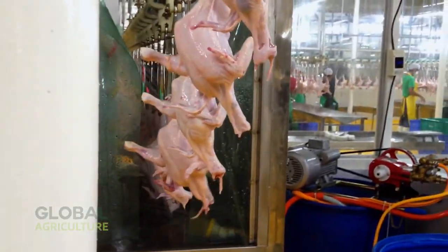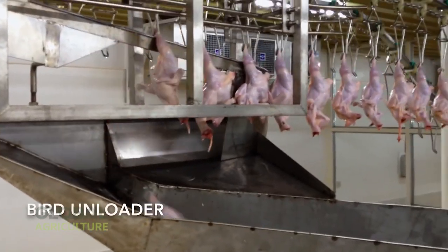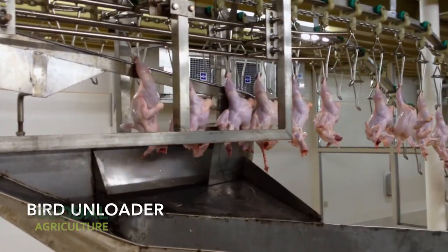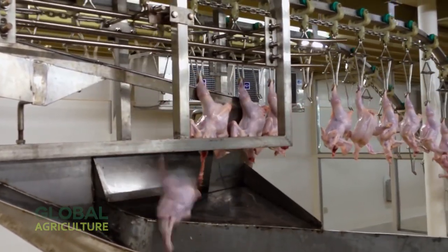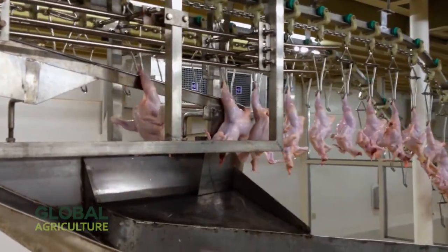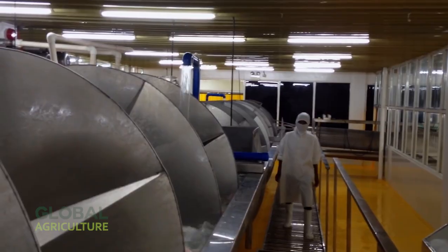This is followed by a secondary rinse, often called the meat bath, which ensures that every surface is thoroughly clean and cooled. Next, attention turns to the liver section. Skilled workers and automated sorters inspect, clean, and separate the livers for packaging, with each organ examined for color and quality to ensure only the best are kept for consumption or further processing.